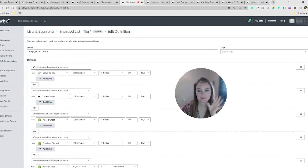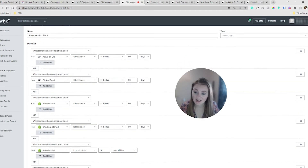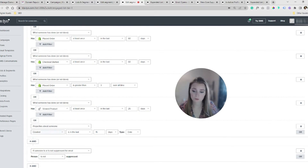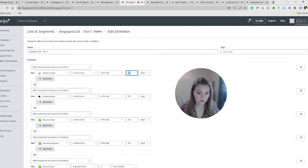Starting with our segments — I like to build out tiers of engaged lists. This is basically going to be who you'll be emailing to get your initial footing and start making repairs. I'll list out all of the actions that someone could take to show they are engaged: active on the site in the last 60 days, clicked an email in the last 80 days, placed an order in the last 60 days, checkout started in the last 60 days, VIP classification — placed an order more than three times overall, viewed product in the last 25 days, or they're a brand new subscriber in the last 15 days. You can get super strict with these, tighten them down or expand, but I'd recommend starting around these levels.